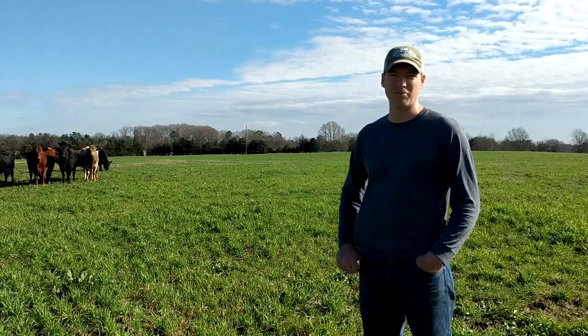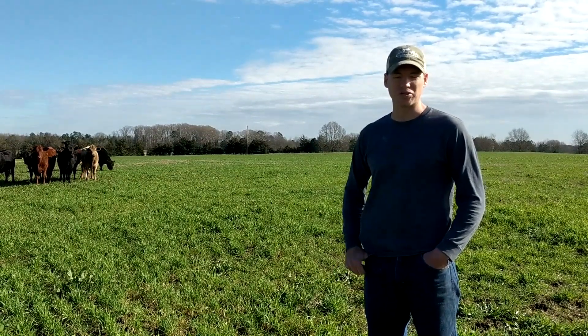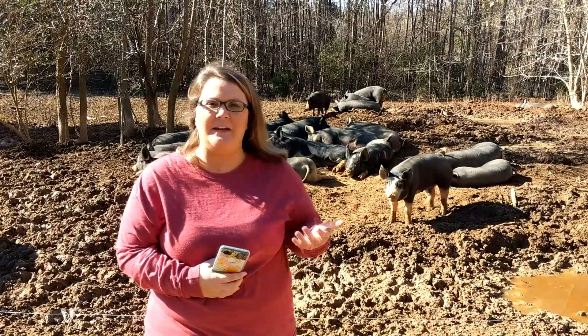Now we're going to head over to see some pigs and I'm going to hand you off to Kelly and she's going to tell you about some specials we're doing on some of our pork products. Hey everyone, Kelly Watson here.